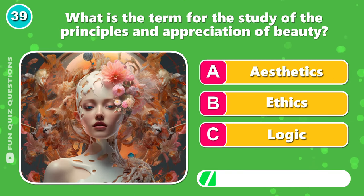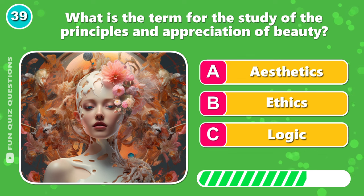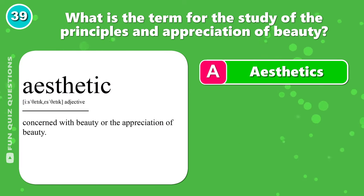What is the term for the study of the principles and appreciation of beauty? It's A, aesthetics.